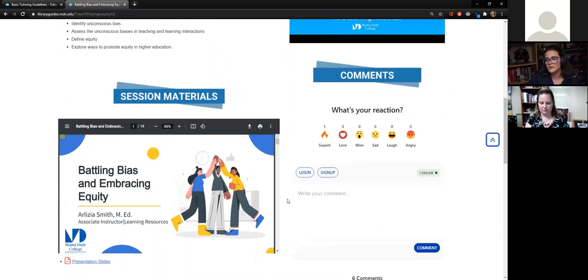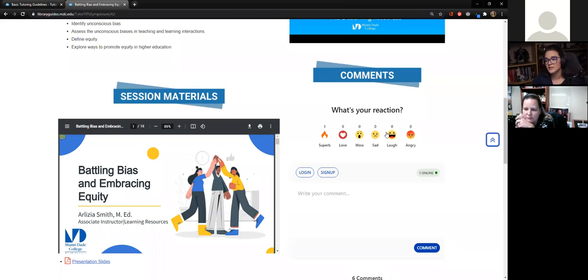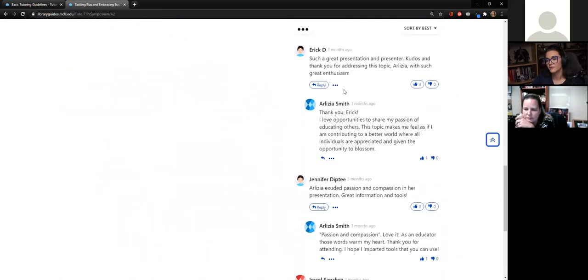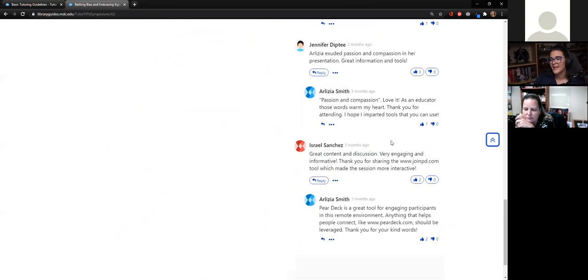Something new this time was we utilized a program called Hiver. One thing we really didn't want to miss out on was that networking and discussion amongst tutors, because that was really important — that's how they make connections on a personal level and get a little deeper into the content. What Hiver allowed us to do was have participants, like any social media platform, provide feedback, give it a like, and have a conversation. And this is live.